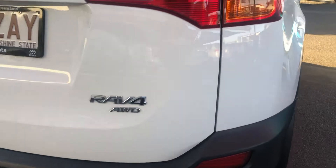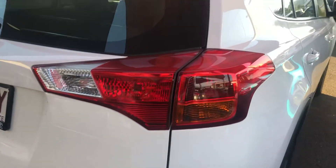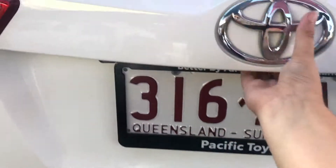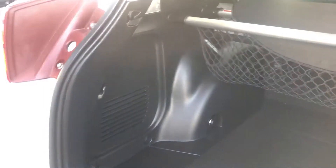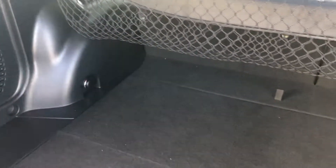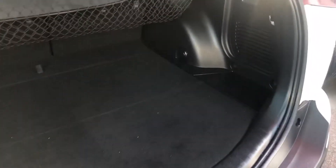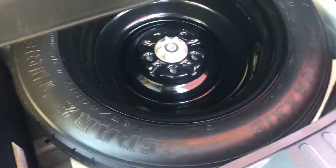I do apologise about the sun — it's not the best time of day to be doing a video. Taking a look at the cargo area, the RAV4 has huge amounts of boot space, so plenty of room for all your shopping, sporting equipment, whatever you want to put inside. You've got a spare tyre located underneath there as well, and then you've got your rear cargo net and also your privacy blind.